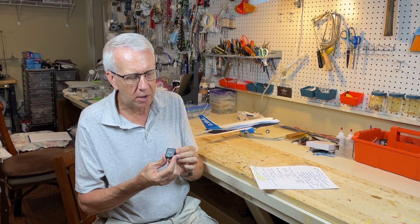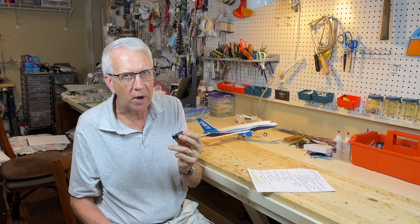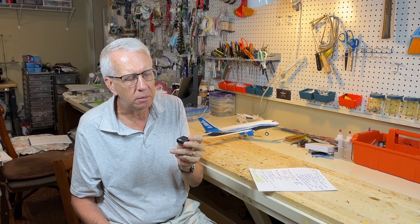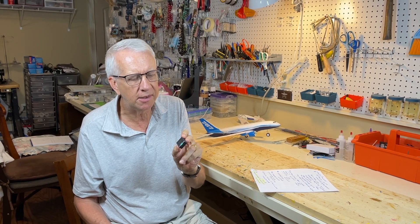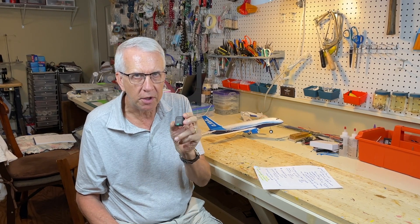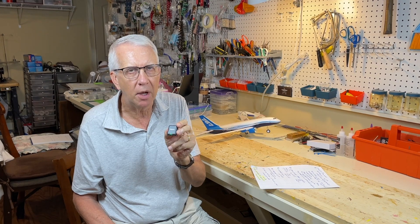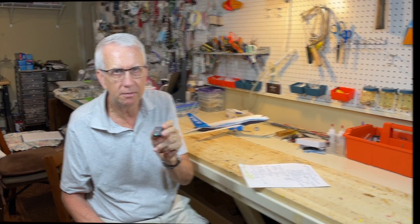Thank you for watching this video. I am very impressed with this Rucco R11 Remote ID module. It looks like the right unit at the right time — less than half an ounce, small size, self-contained battery, and it can go on any airplane. I think it's worth your consideration if you need a Remote ID module for your RC model flying. Good luck, and we'll see you in future videos.